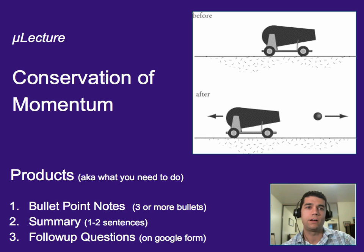This microlecture is on the conservation of momentum. As always, you need three or more bullet points worth of notes, a one-to-two-sentence summary, and to do your follow-up questions on Google Forms.